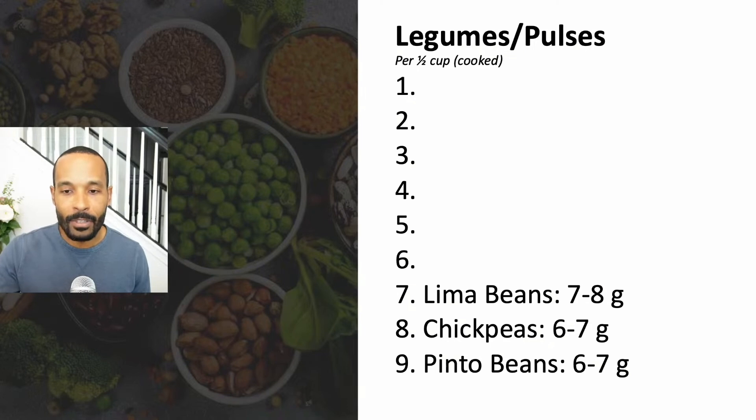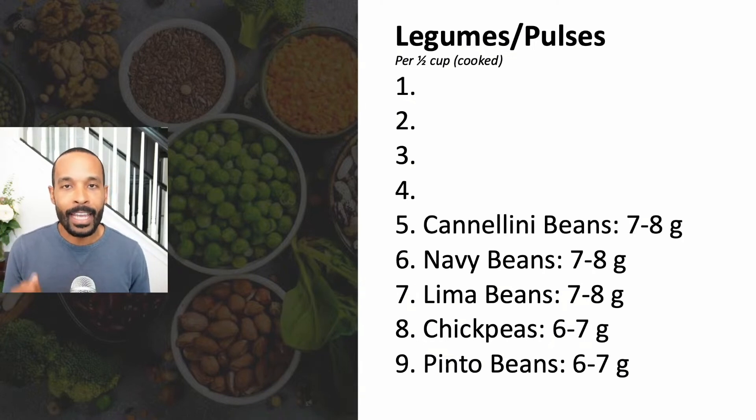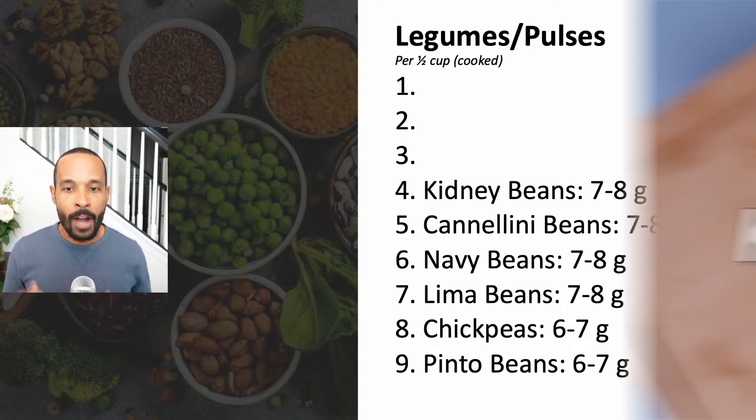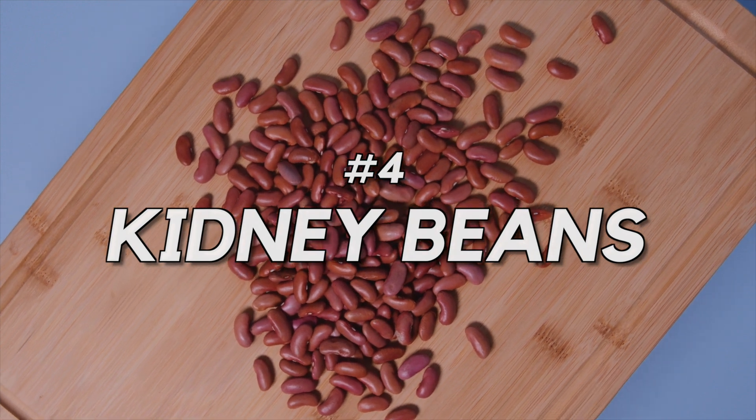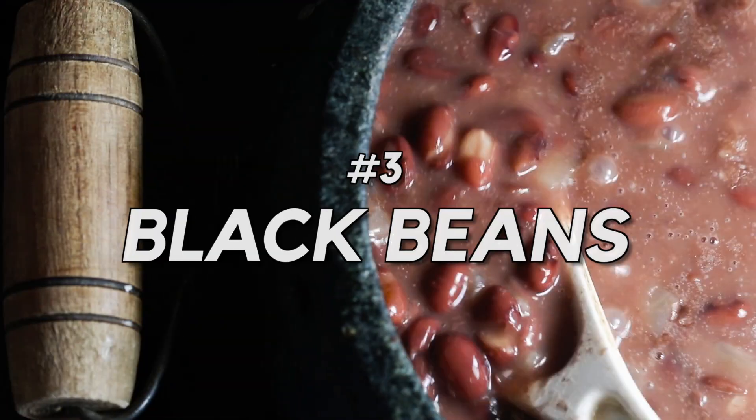In the seventh spot, lima beans at about seven to eight grams of protein per serving. In the sixth spot, navy beans — these are the beans often used in baked beans — at about seven to eight grams of protein. Cannellini beans, also known as white kidney beans, also at about seven to eight grams of protein. In the fourth spot we have traditional red kidney beans, also at about seven to eight grams.